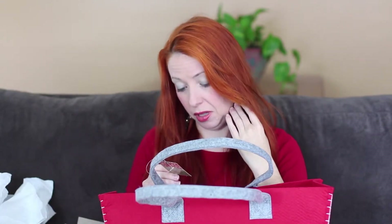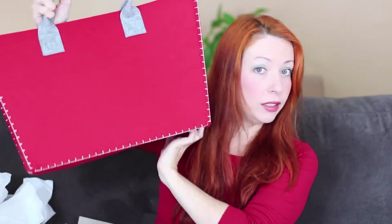It looks handmade, and I like when things look handmade. They had a gray one and they had a red one, and I was like, of course I want the red one because it matches the hair. Go ahead and get your festive tote and get 20% off your purchase. Run, run, run to the store!